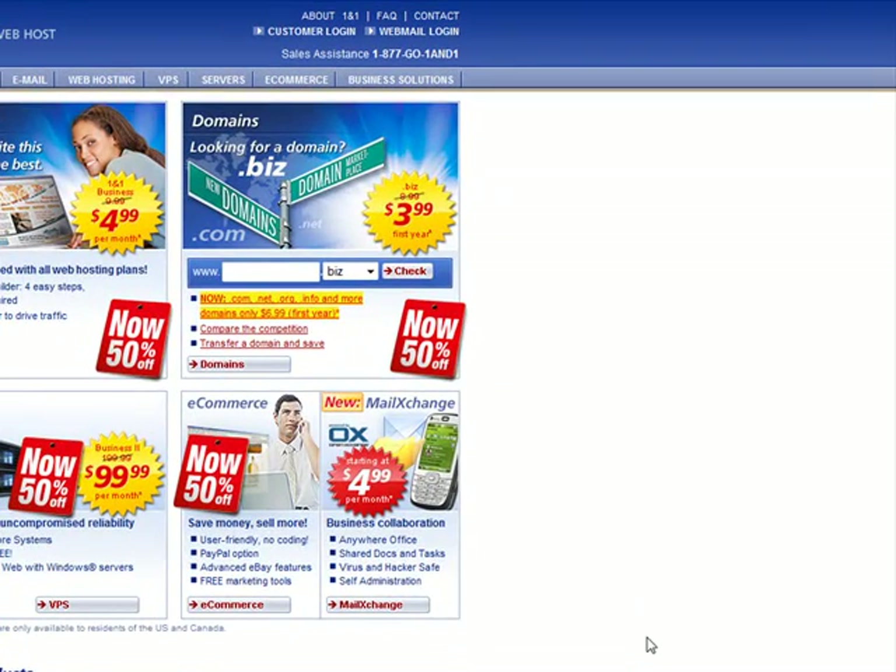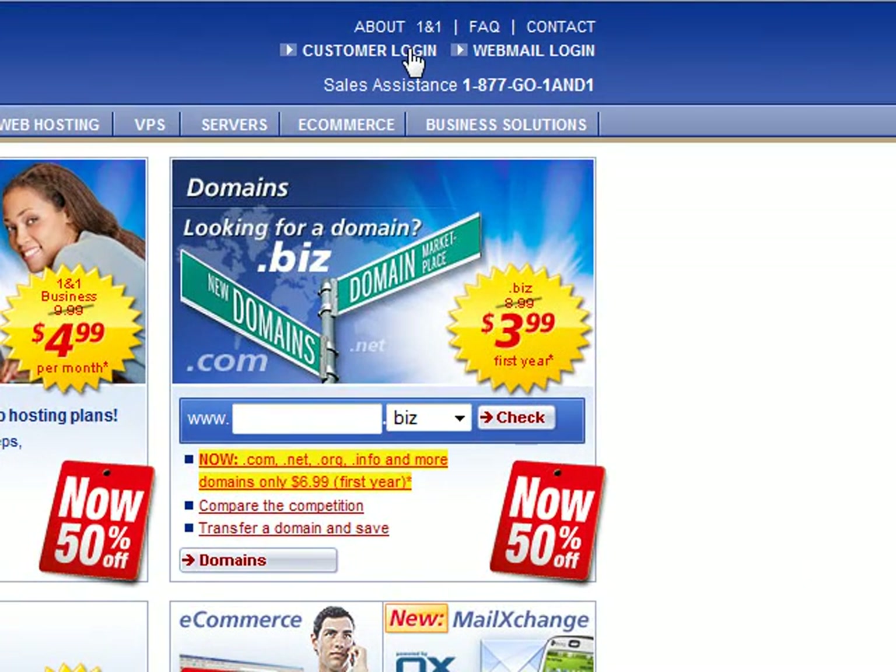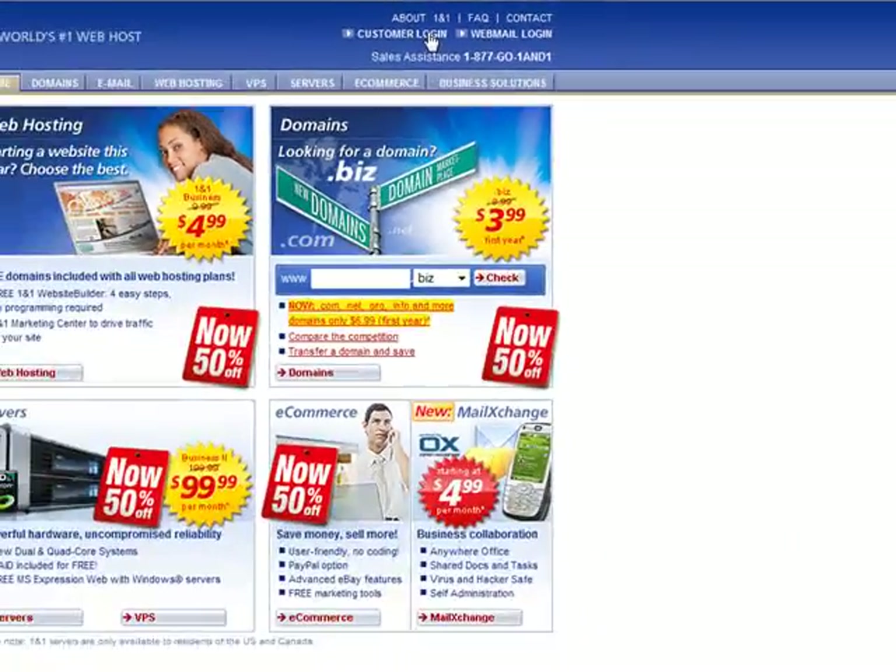Today's training will be on how to purchase a domain name through 1&1. You can easily click on the link right below and it'll take you to 1&1. If you are already a customer, you can click right here on customer login and that will take you to another web page where you can log in. If you're not a customer and you want to purchase a domain name, we will click right here on domains.